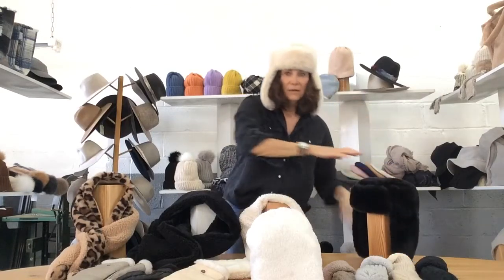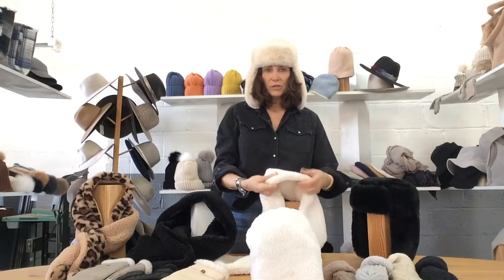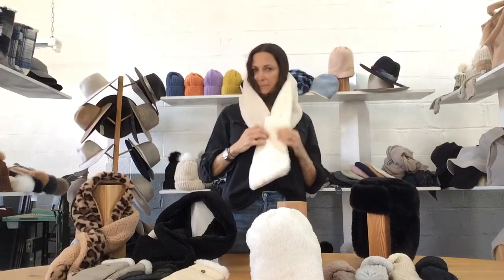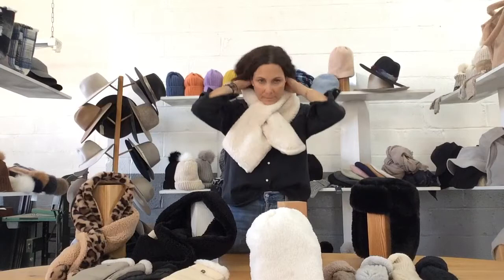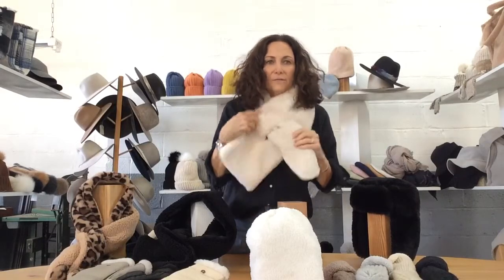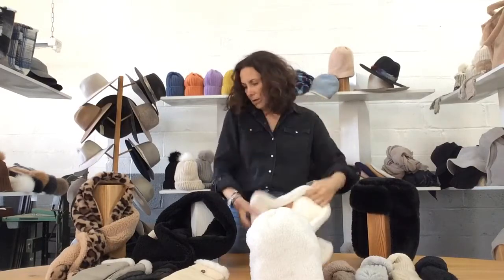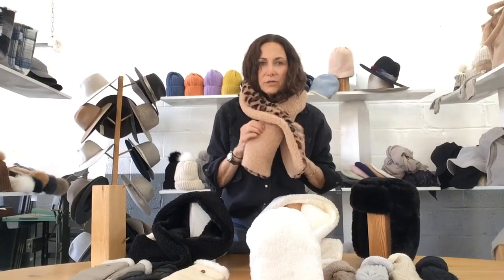Tying back to this story is the reversible Faux Fur Sherpa scarf. It's a pull-through — I'm just slipping it on, but it pulls through. We love it on both sides. Here it is on the Sherpa side, with that delicious faux fur next to your skin. We have it in ivory, black, and this great leopard — Faux Fur Leopard with natural Sherpa to tie in.